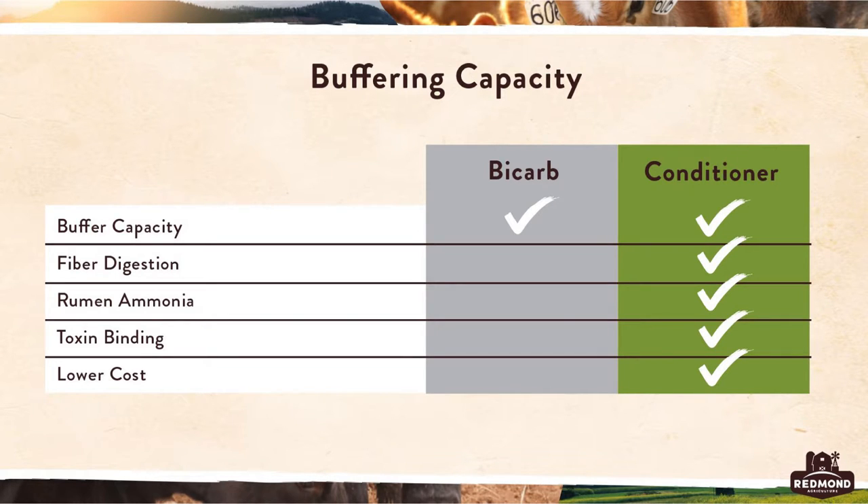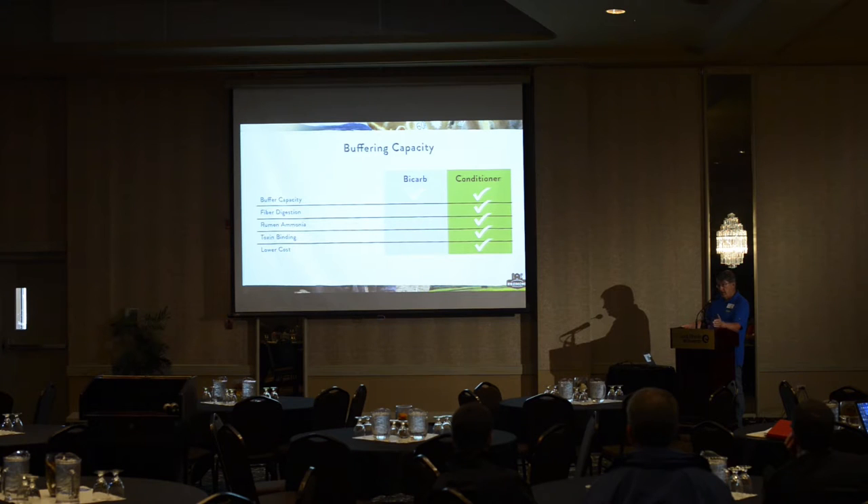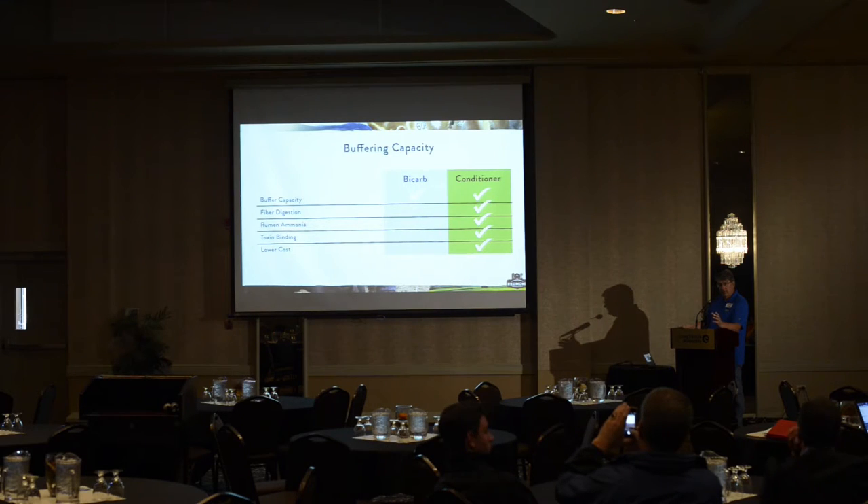West Virginia also told us that fermenters with the conditioner had better fiber digestion — both ADF (acid detergent fiber) and NDF (neutral detergent fiber) had better breakdown. They also showed less buildup of ammonia in the rumen. When you feed a cow very soluble protein, it converts to ammonia quickly in the rumen, which is absorbed through the rumen wall into the bloodstream, then the liver converts ammonia to urea.